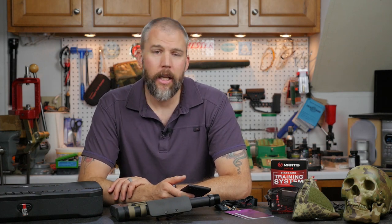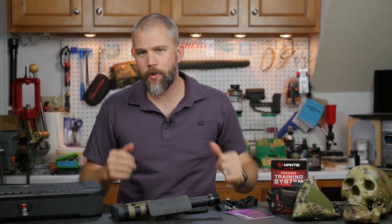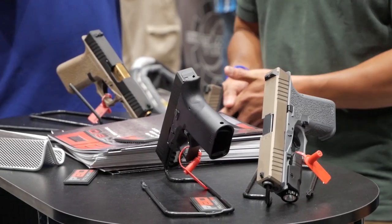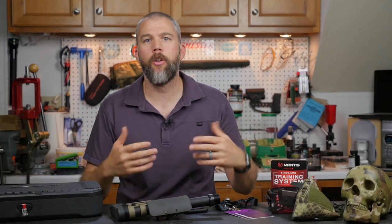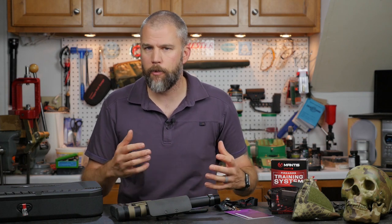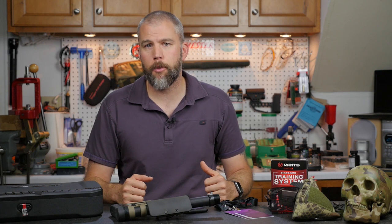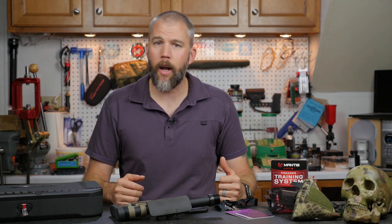Next, we ran across Polymer 80. For those who haven't seen them before, they make ghost frames — basically ghost guns. Polymer 80 produces a Glock-compatible frame that is an 80% completed lower, so it is not actually a firearm under federal law. You can order a Polymer 80 frame shipped straight to your door without going through an FFL, and you can finish it out with a drill press or a hand drill and a Dremel to make it an actual Glock-compatible frame.